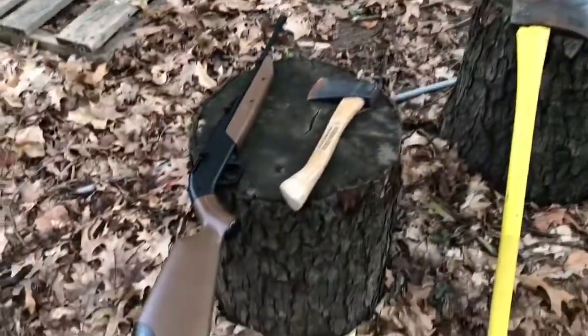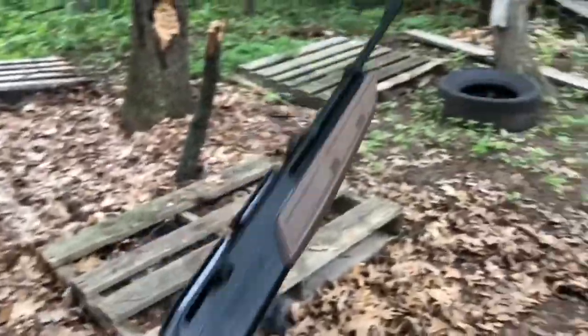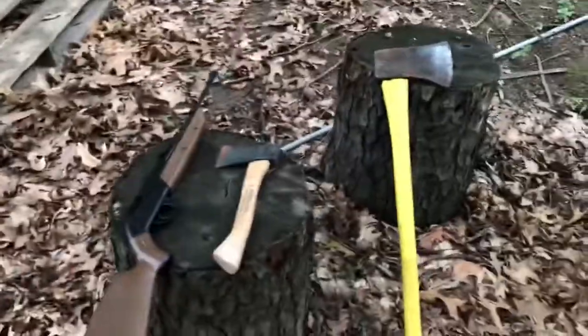The items that we will be using for this episode are first a hatchet, we have an axe — so a full-on axe — and the 760 Pumpmaster Classic air BB and pellet gun. That is going to be the final weapon that we will put to the test against this wood.